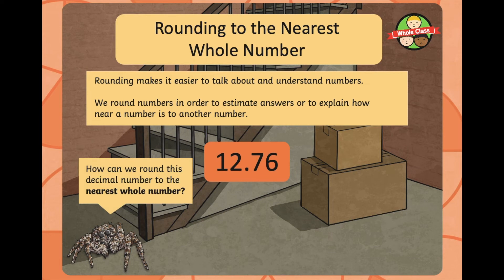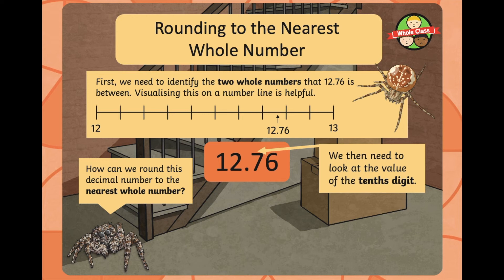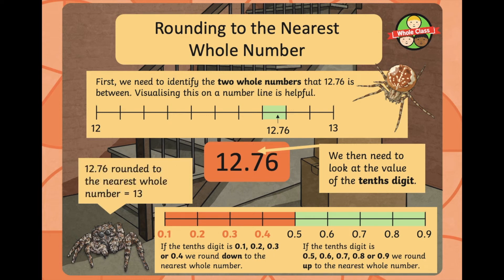Let's look at 12.76. It's sitting closer to 13 on our number line. We need to look at the value of the tenths digit, and we can see it is a 7. Therefore, we are rounding up. So 12.76, rounded to the nearest whole number, is 13.